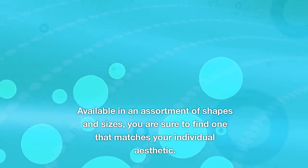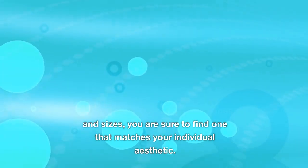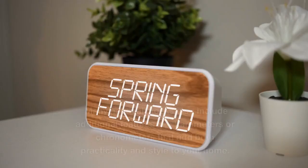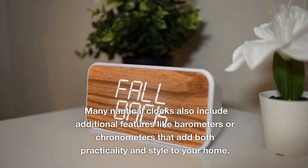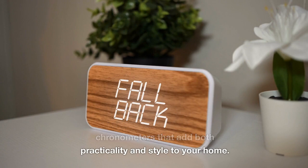Nautical wall clocks make an elegant addition to coastal decor, especially those featuring sea-inspired designs. Available in an assortment of shapes and sizes, you are sure to find one that matches your individual aesthetic. Many nautical clocks also include additional features like barometers or chronometers that add both practicality and style to your home.